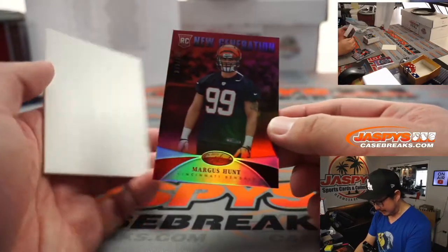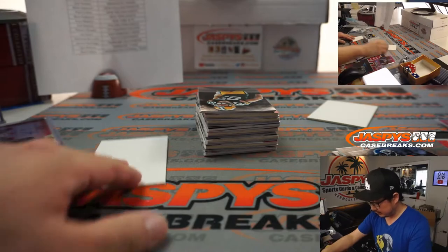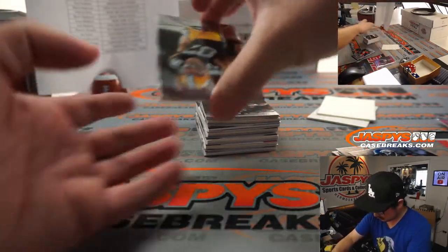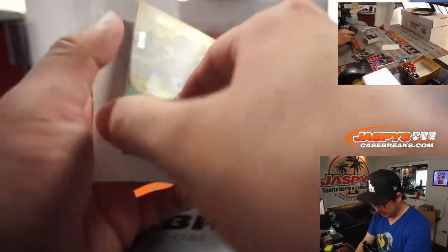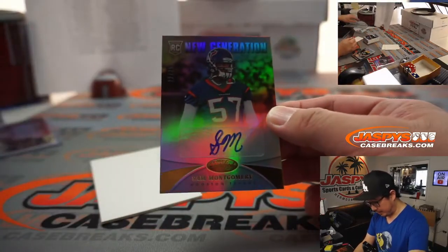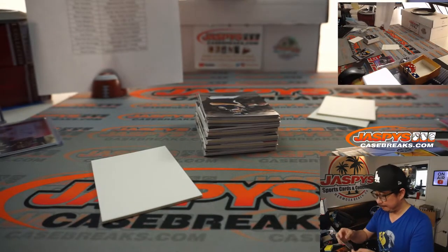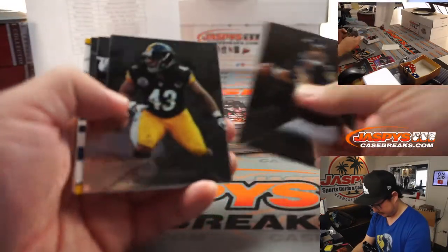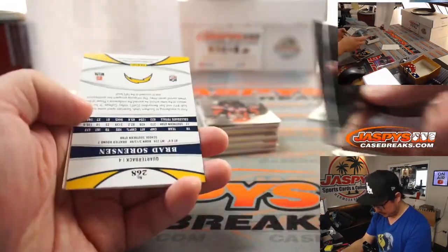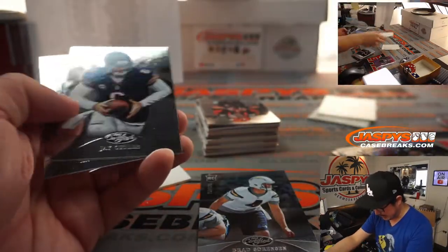There's Margus Hunt, new generation to 250. There's Sam Montgomery, autographed for the Texans to 25 — that'll be for Roy. Brad Sorenson to 999.